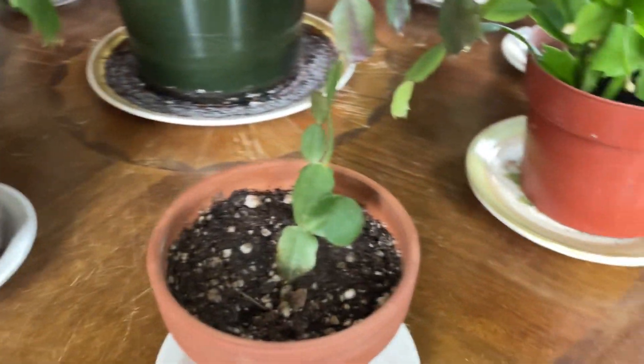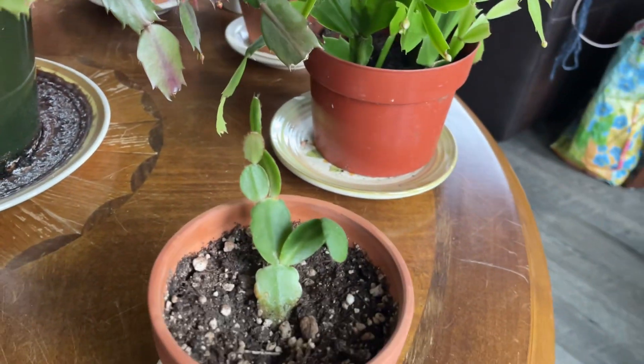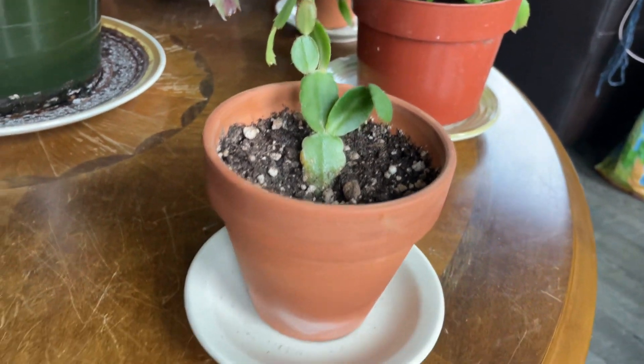This is supposedly an actual Christmas cactus because it has the more rounded leaves, so we will wait and see if it actually blooms at Christmas or not.